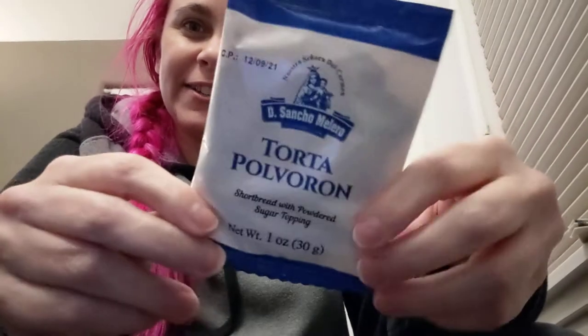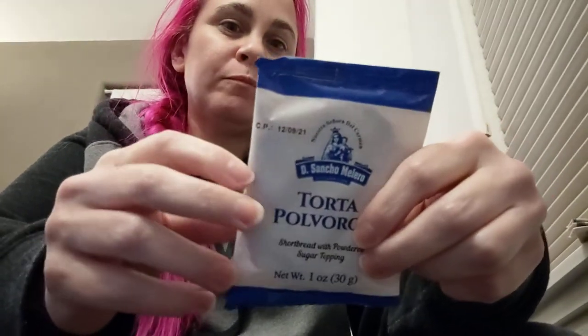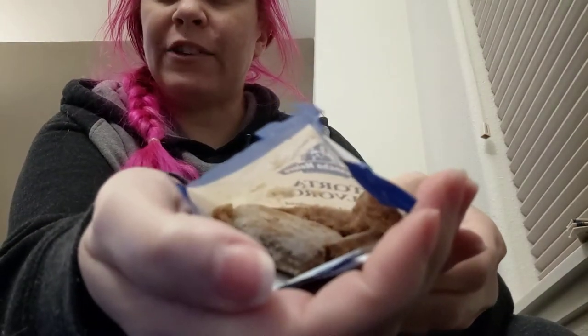I have three snacks left and I'm feeling snacky, so today we're trying torta poverón. Poverón is a cookie — it says shortbread with powdered sugar topping. It is also smashed.